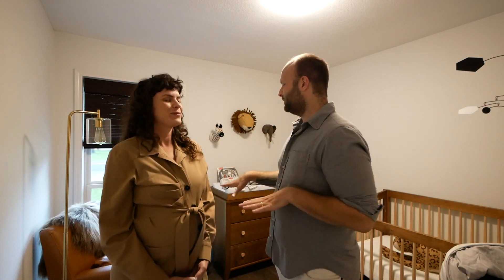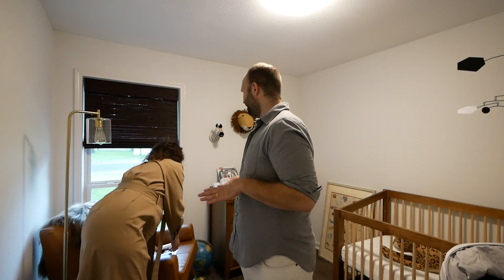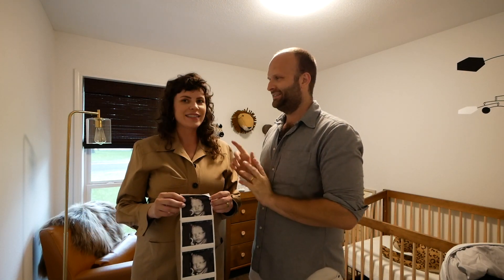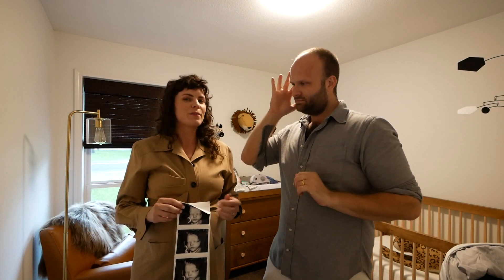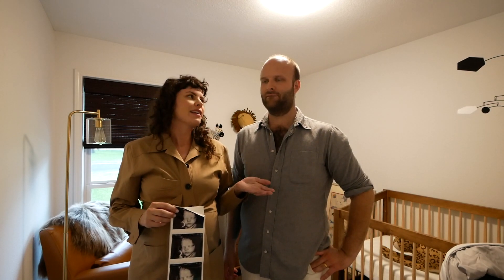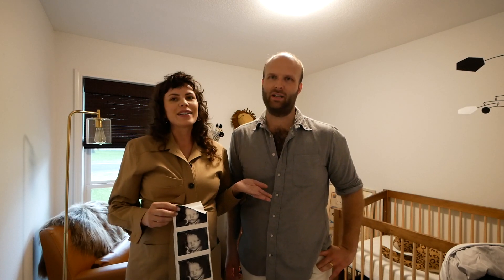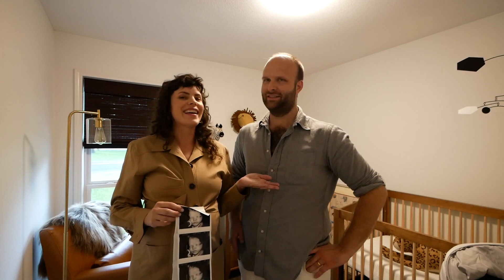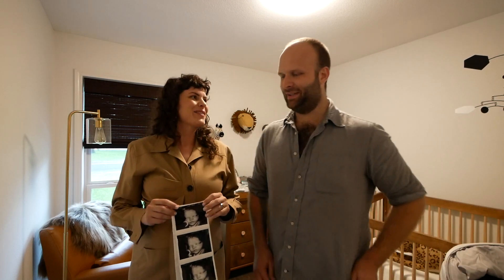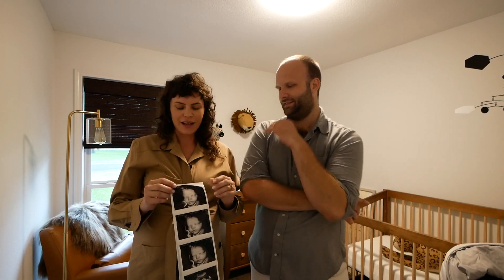We want to talk about the baby first, since that's what this whole thing is about. We had our big 32-week appointment. It's been challenging with COVID because Michael can't come into the appointments with me, but he drives me and I FaceTime him from the parking lot, so it's almost like he's there — and he gets tacos and coffee, so that's the agreement.